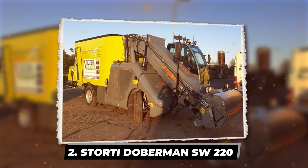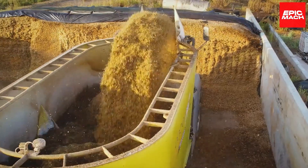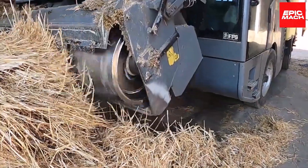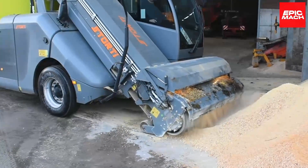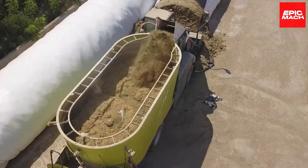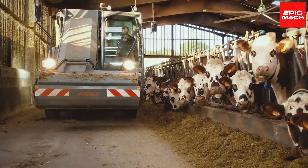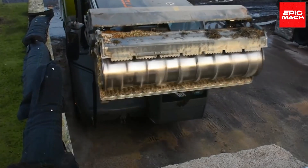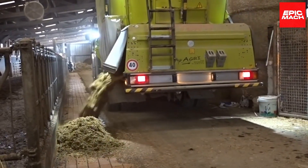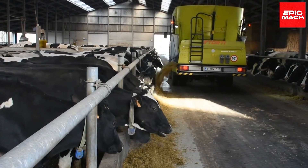2. Storty Doberman SW220. Through blended batches measured in perfect proportions, the Storty Doberman SW220 animal feed mixer strikes an ideal nutritional balance for robust herds and healthy flocks. Twin vertical augers deliver precision mixing for small or large ingredient loads from various silos and supply tanks. Durable polymer and stainless steel components endure endless wear and tear over demanding seasons on dairy farms or poultry operations. Beyond ensuring feed nutritional sustainability, the SW220 prepares precision rations to match animal life cycle needs and taming costs.